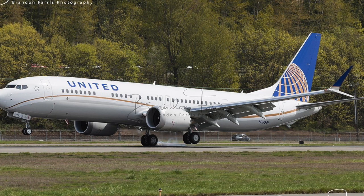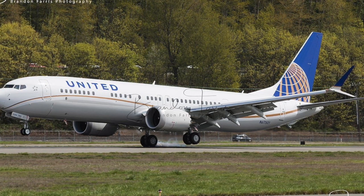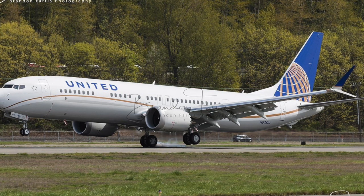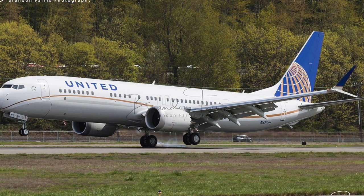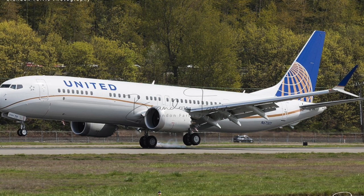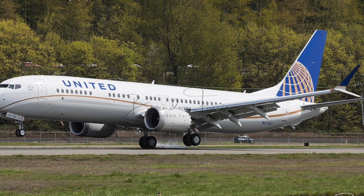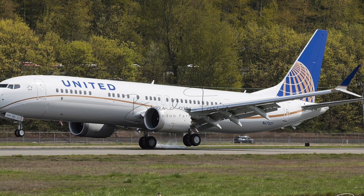Passengers will have access to in-seat power outlets and the opportunity to purchase satellite Wi-Fi. United's personal device entertainment will be available throughout the aircraft, enabling customers to play thousands of hours of movies and television programs on their electronic device, according to the airline.